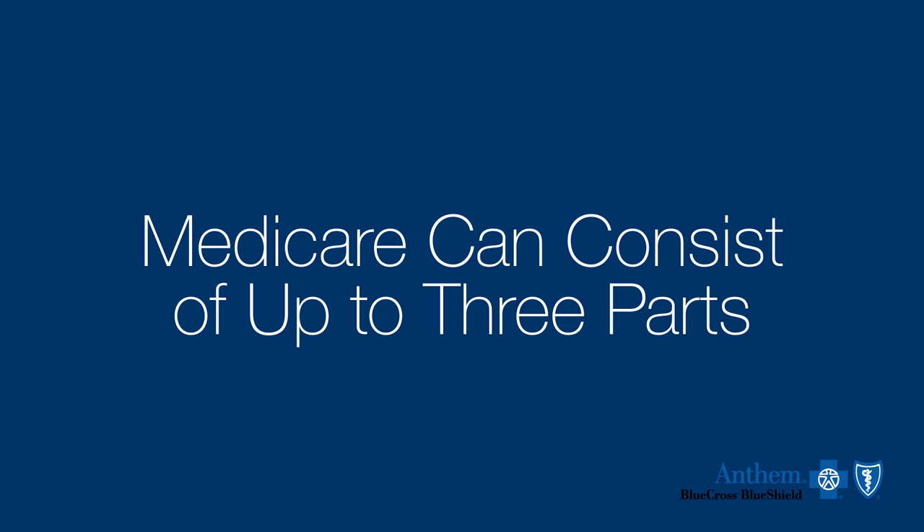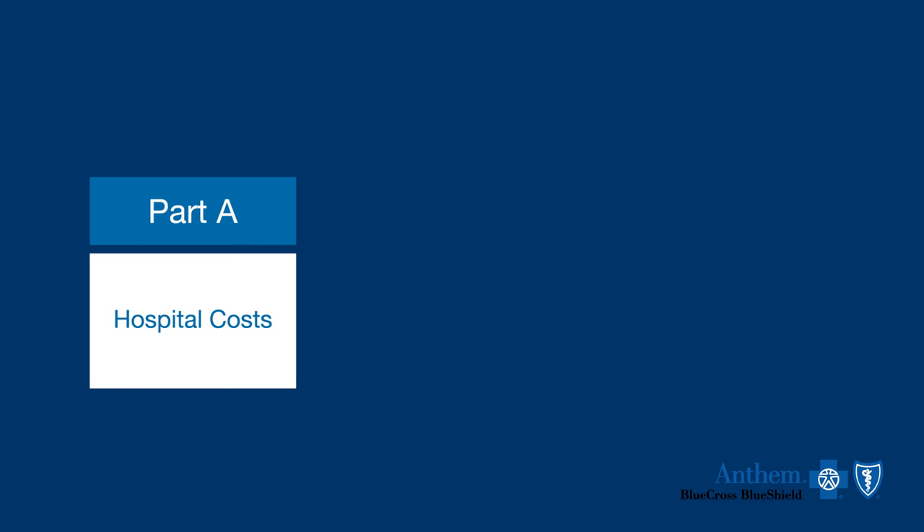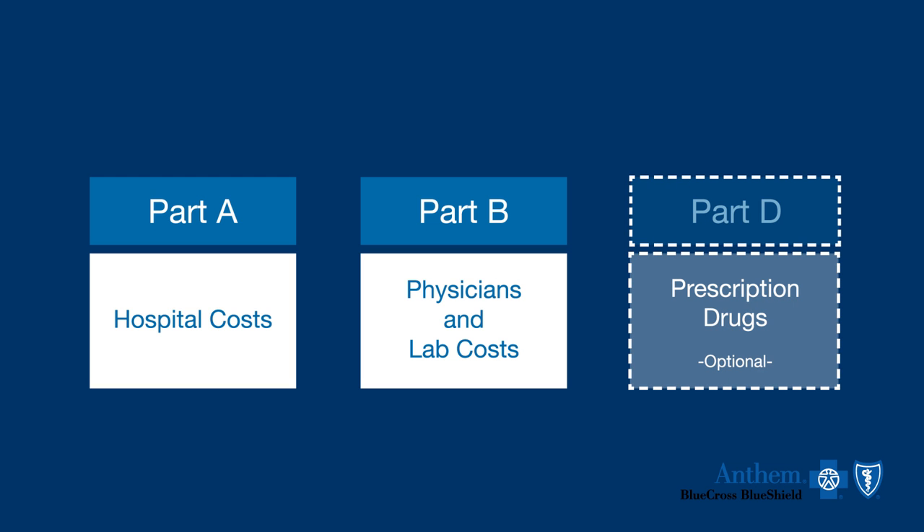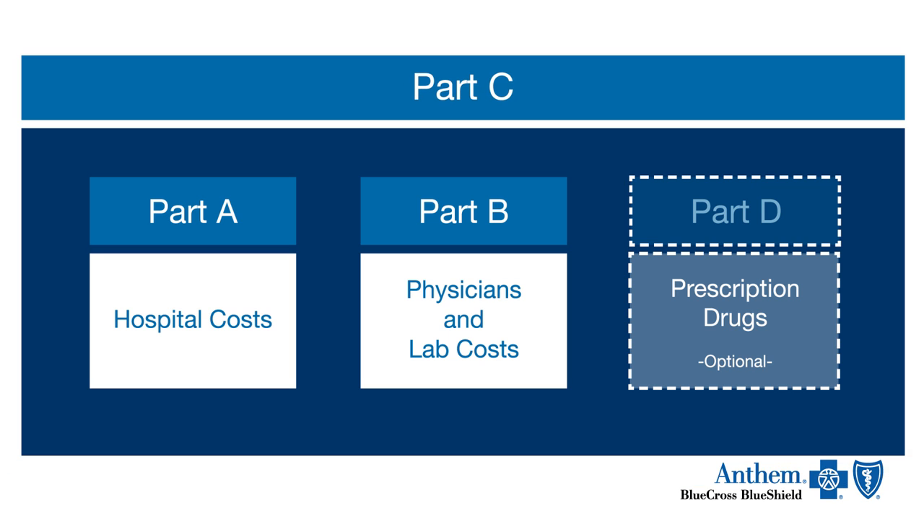Original Medicare coverage can consist of up to three parts. Part A covers hospital costs, Part B is for physicians and laboratory costs, and you can add Part D for prescription drugs. Part C, also known as Medicare Advantage, combines the parts into one plan, like most Anthem Blue Cross and Blue Shield plans.